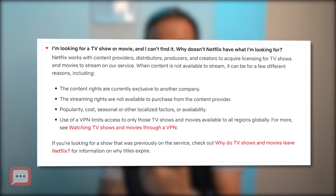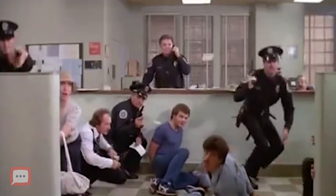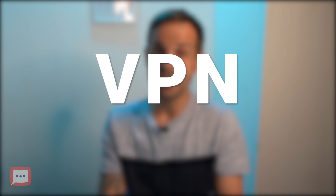The issue with Netflix is there are licensing and distribution agreements, which is why Netflix looks completely different in different countries. You find yourself wanting to watch something like Police Academy but it's only available in the States and not here in the UK. The only way to access content from across the world is by using a VPN.